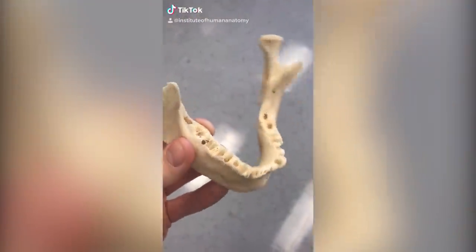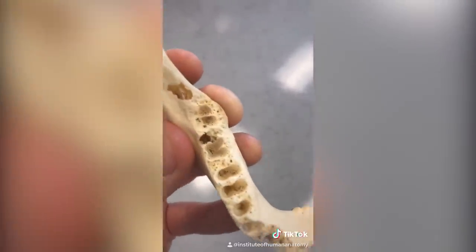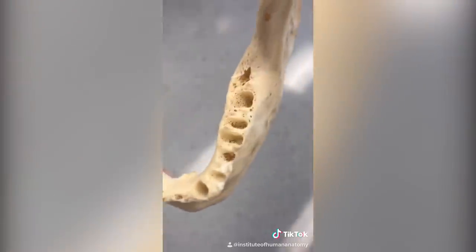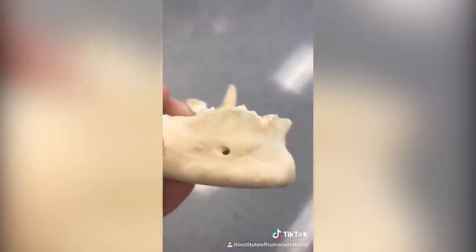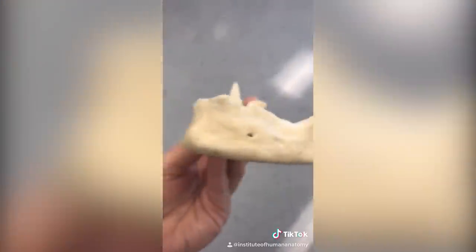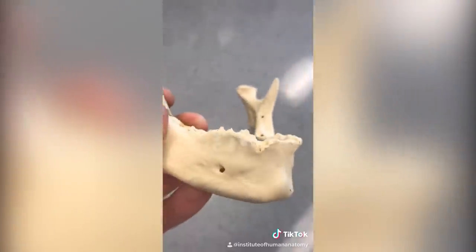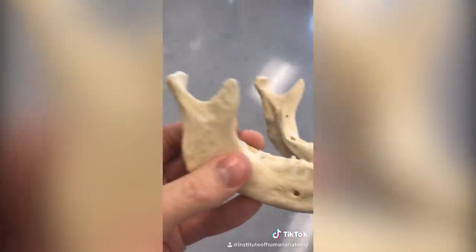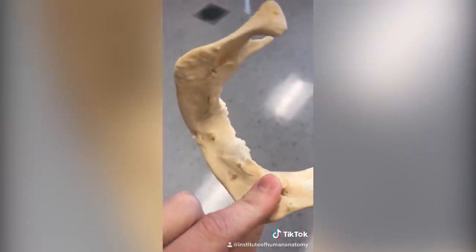What you're looking at here is a real human mandible, or what most people would call the jaw. If we look closely, we can see where all the lower teeth would be — you can even see that spongy bone I've mentioned before. What's really cool is this hole here, and there's another on the other side. Those are supposed to be there — they're called the mental foramina, and that's where blood vessels and nerves come out. I've always thought the mandible is a really cool, interesting-looking bone.